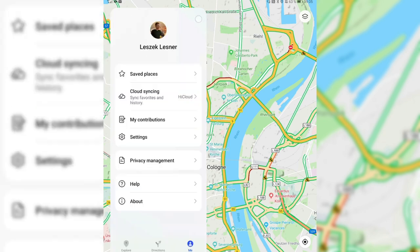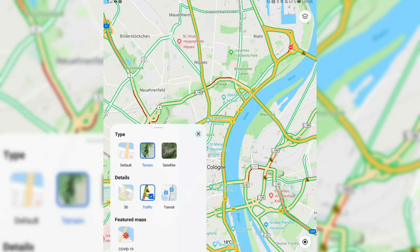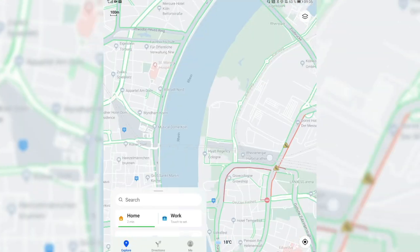What I find very interesting is that PetalMaps keeps adding more and more features. For example, in the map details, you can now enable not only traffic details but also transit details, which will show you train stations and bus stops on the map.